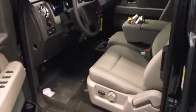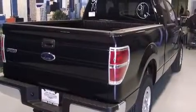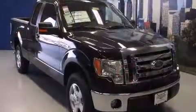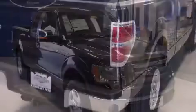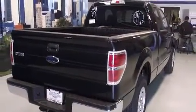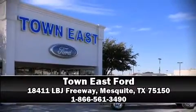Ford also prioritized safety and security by including dual front impact airbags with occupant sensing, head curtain airbags, traction control, ignition disabling, and four-wheel disc brakes with ABS. Our sales reps are knowledgeable and professional — call now to schedule a test drive.